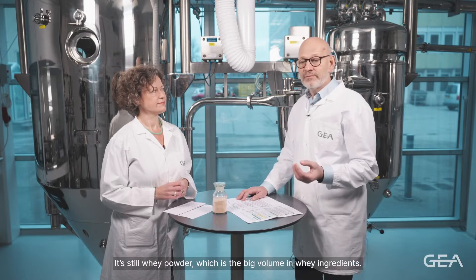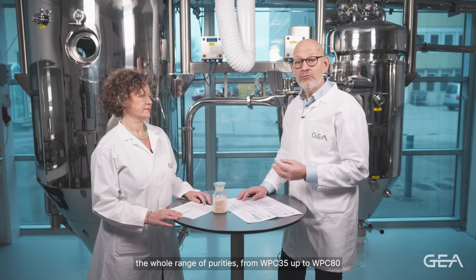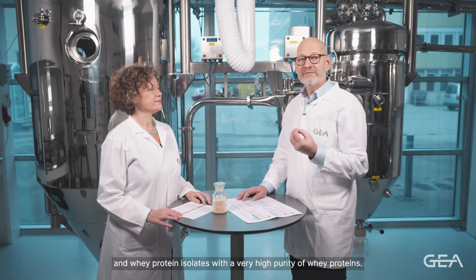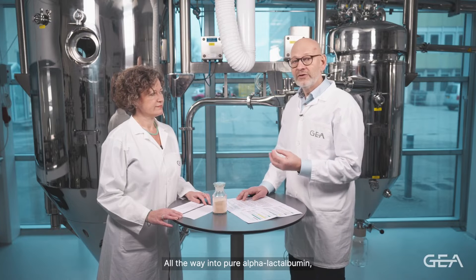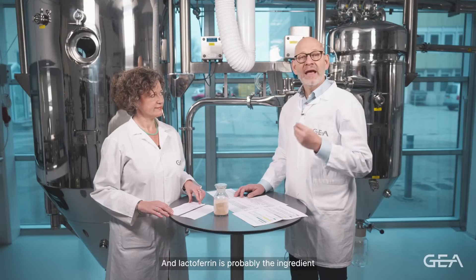It's still whey powder which is the big volume whey ingredient, but over the last 10–15 years there's been an enormous increase in the market for whey protein concentrates — the whole range of purities from WPC 35 up to WPC 80 — and whey protein isolates. What we see now is many companies interested in fractionating whey proteins even further, all the way into pure alpha-lactalbumin, beta-lactoglobulin, immunoglobulins, lacto-peroxidase, and the theme of today: lactoferrin.